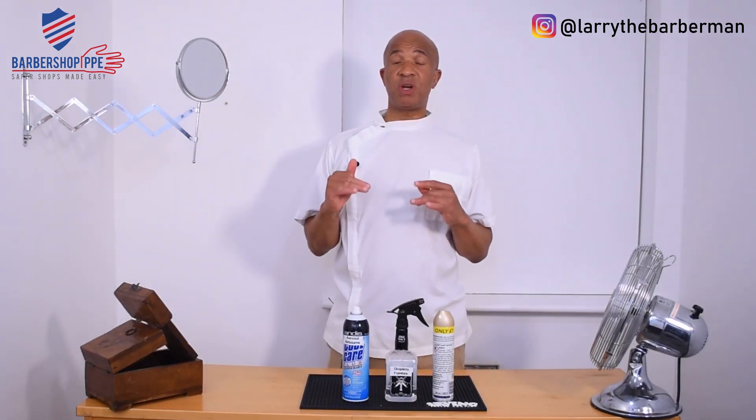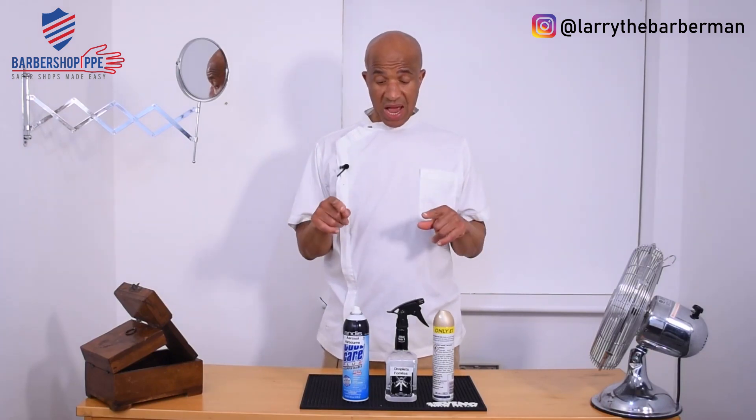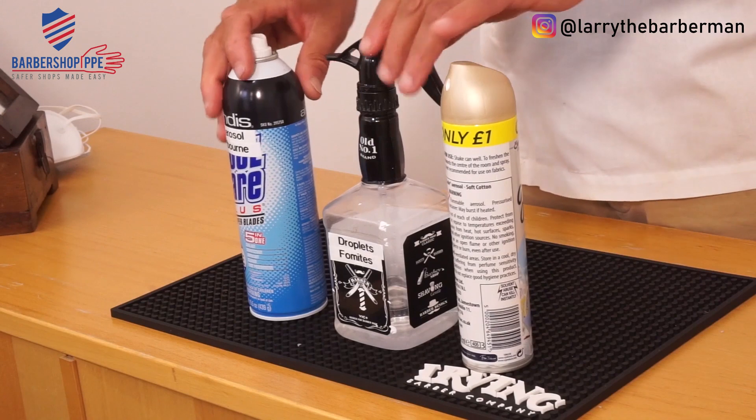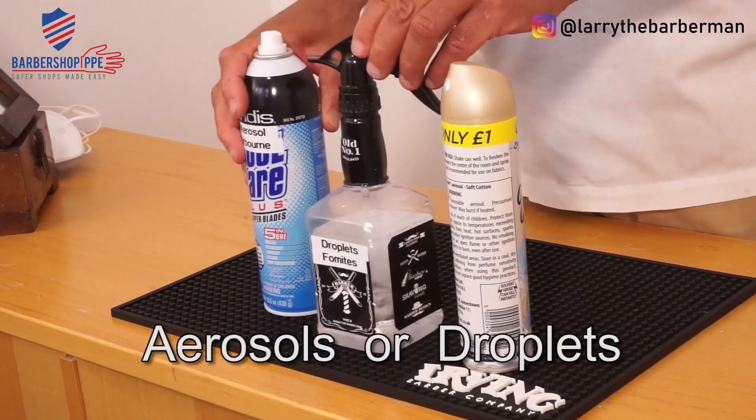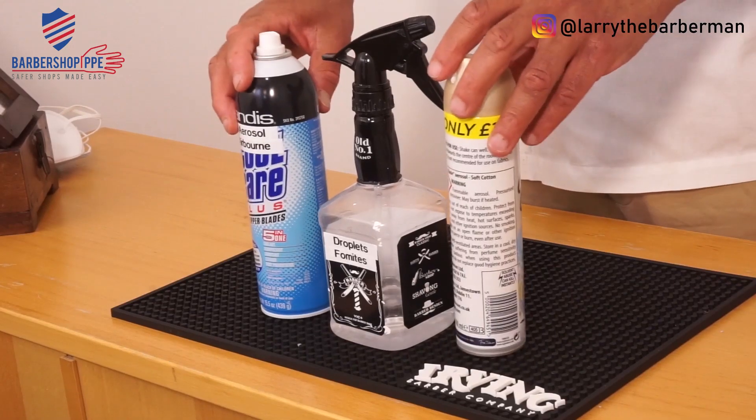I'm going to give you a little bit of background knowledge on how the virus is caught. I'm going to use some barbershop items that you guys use on an everyday basis to assist in explaining this.